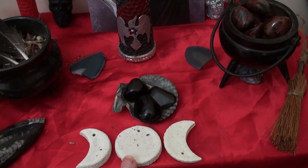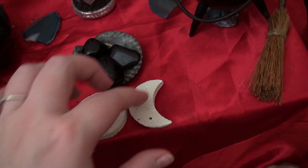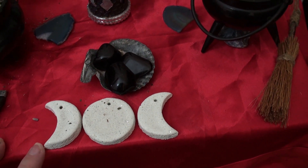Here's the triple moon symbol — let me put that the right way up, that might help — because the Morrigan has a triple goddess aspect.